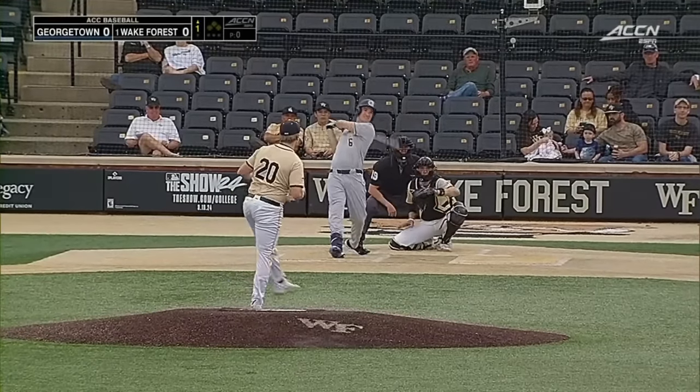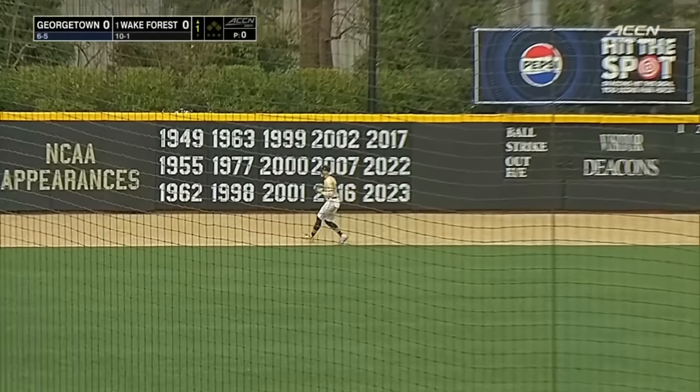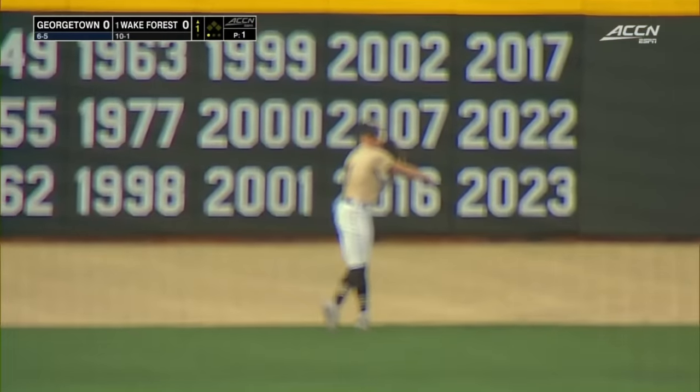Hyde leads off the day against LeFue. He rockets this one to left, and Winay on the move makes the grab for the first out on the first pitch.